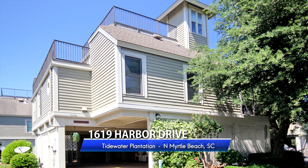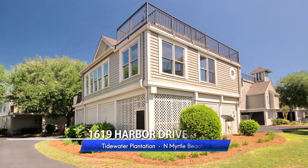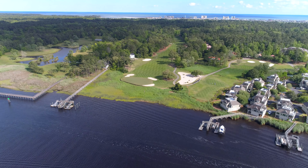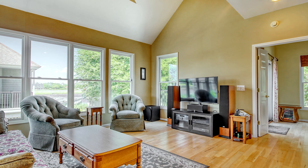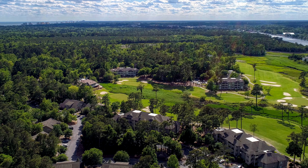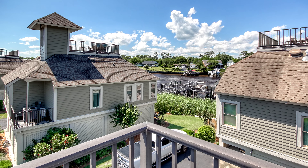1619 Harbor Drive is a spacious three-bedroom, two-and-a-half bath elevated home located inside the gated community of Tidewater Plantation. Plentiful upgrades and outstanding views of the Intracoastal Waterway and Tidewater Golf Course define this exceptional raised beach home in the unique neighborhood of Harbor Loft.